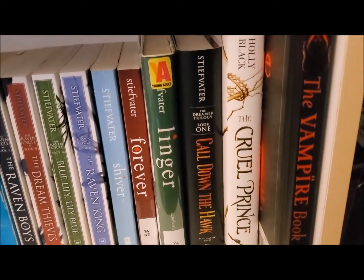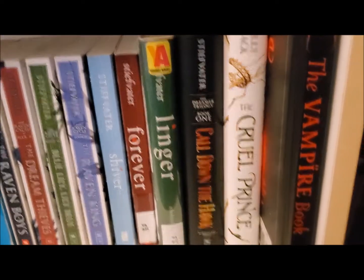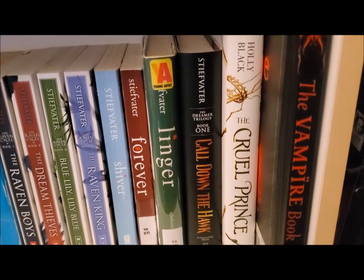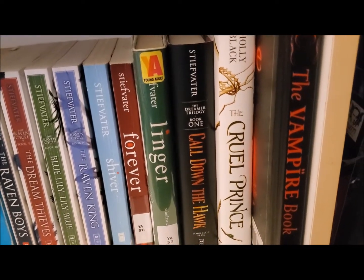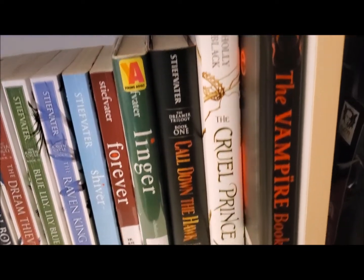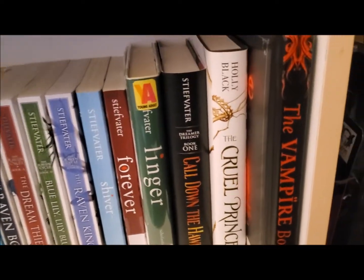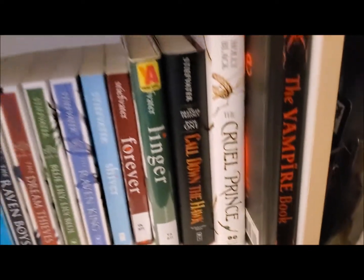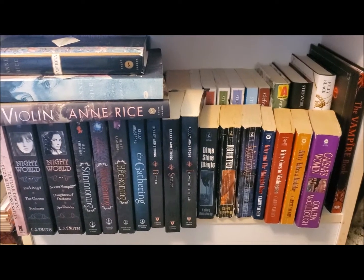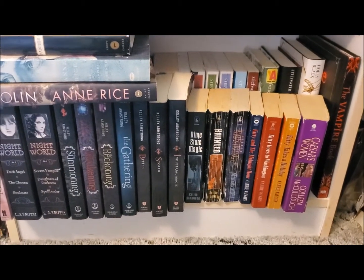I then have the newest book in the Dreamer trilogy, Call Down the Hawk by Maggie Stiefvater. I also have The Cruel Prince by Holly Black. And then I have this children's book called The Vampire Book, full of cultural descriptions of vampires from different media.